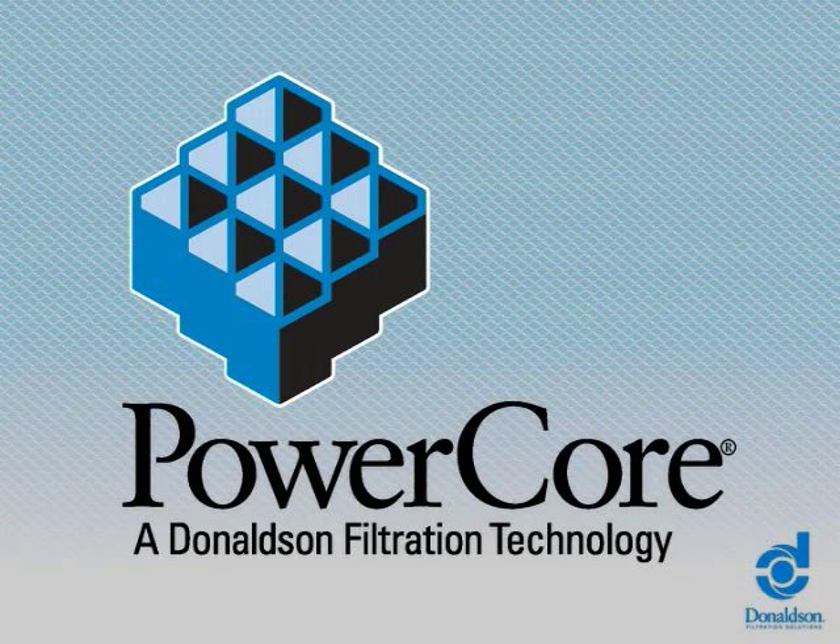Donaldson's PowerCore filtration technology gives you superior filtration with less restriction in a reduced footprint. Speak to a member of our team now to find out more.